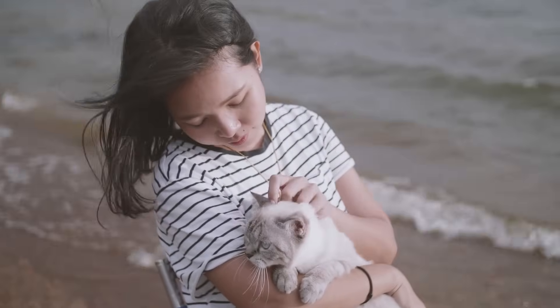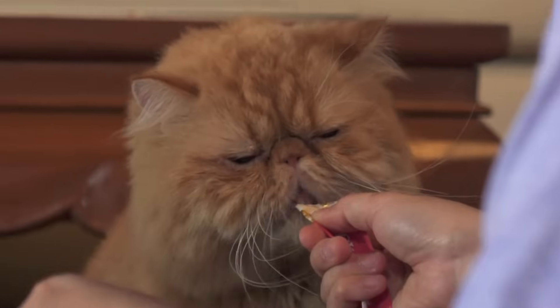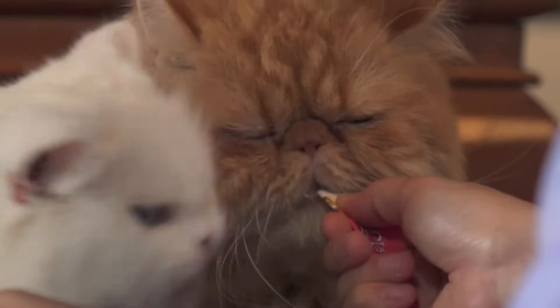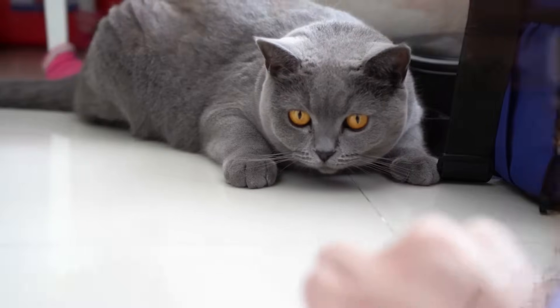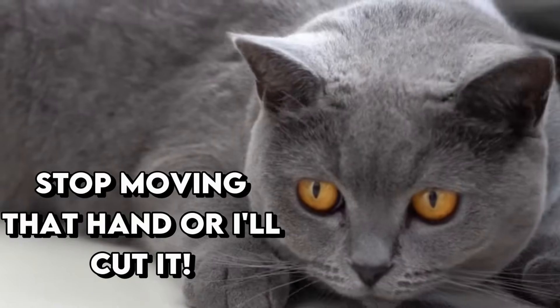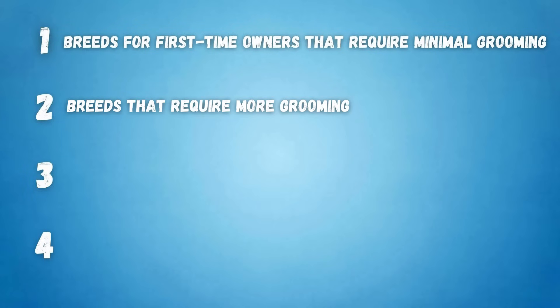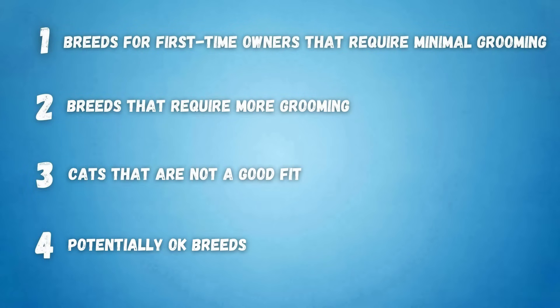Don't make the mistake of getting a cat without doing your homework. Not all cats are easy to care for — some are incredibly needy and require a ton of attention. Lucky for you, I made this video of cat breeds that are perfect for first-time owners. I'm going to split the video into four parts: breeds for first-time owners that require minimal grooming, breeds that require more grooming, cats that are not a good fit, and potentially okay breeds. Let's begin!